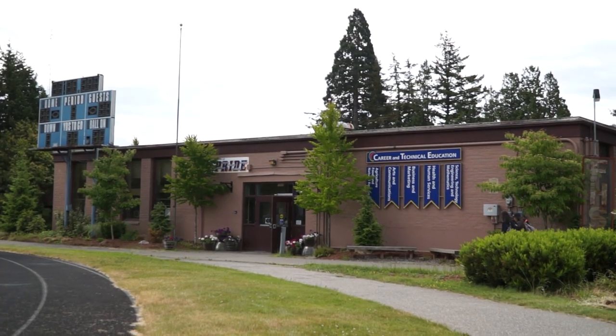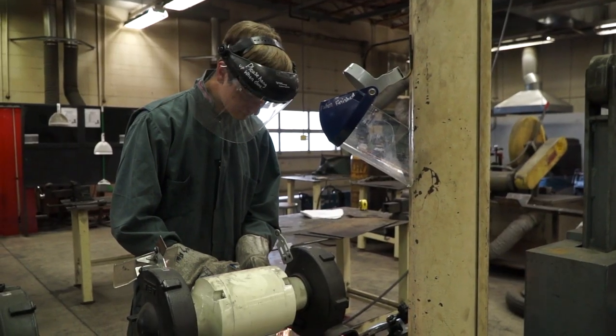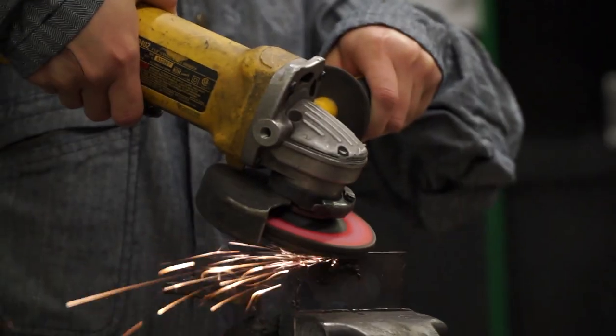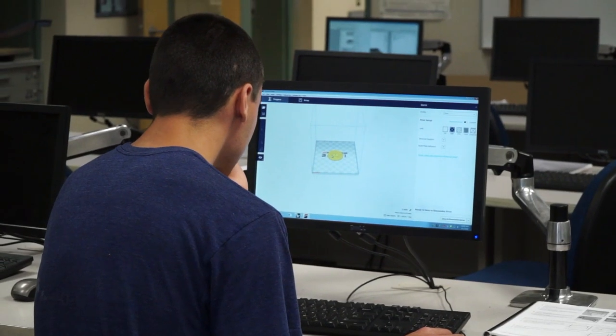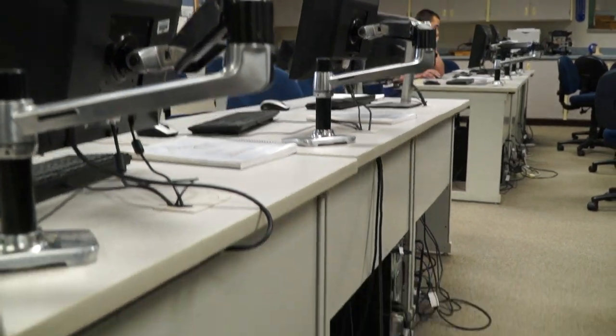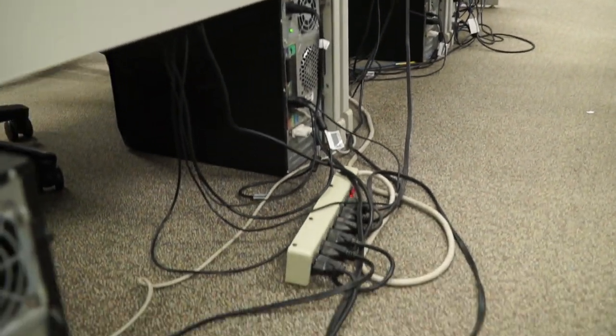The Career and Technical Education building, which was once the maintenance building, leaks and is inadequate for today's technology needs. Expansion of new innovative CTE programs to train future generations of workers is not possible in the old building. If we had state-of-the-art facilities, just think of more things that we would have and more that we can offer to the students.